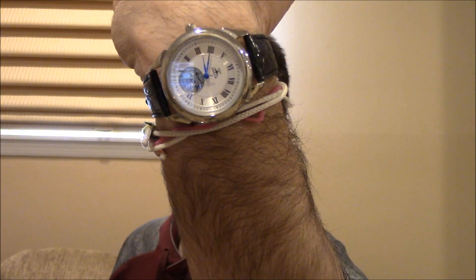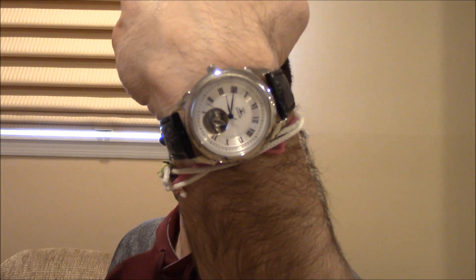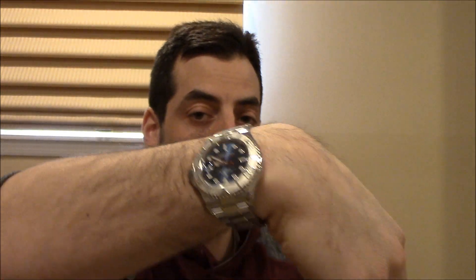On my wrist is an Elise Open Heart - you may have seen this watch in some other videos and collaborations. This was basically one of the first watches I ever sold, going back over a decade ago. And because I'm doing expensive watches today, I figured I'd wear my Yachtmaster - it's kind of a nod to the expensive watches.